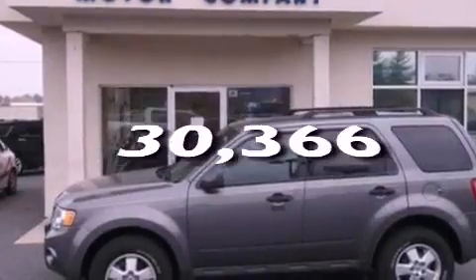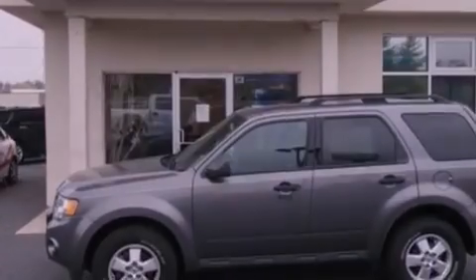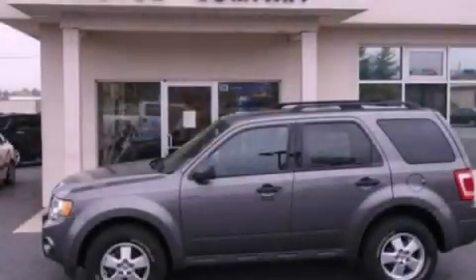This vehicle has fewer than 31,000 miles on the odometer. This automobile won't last long at this price — call and arrange a test drive now.